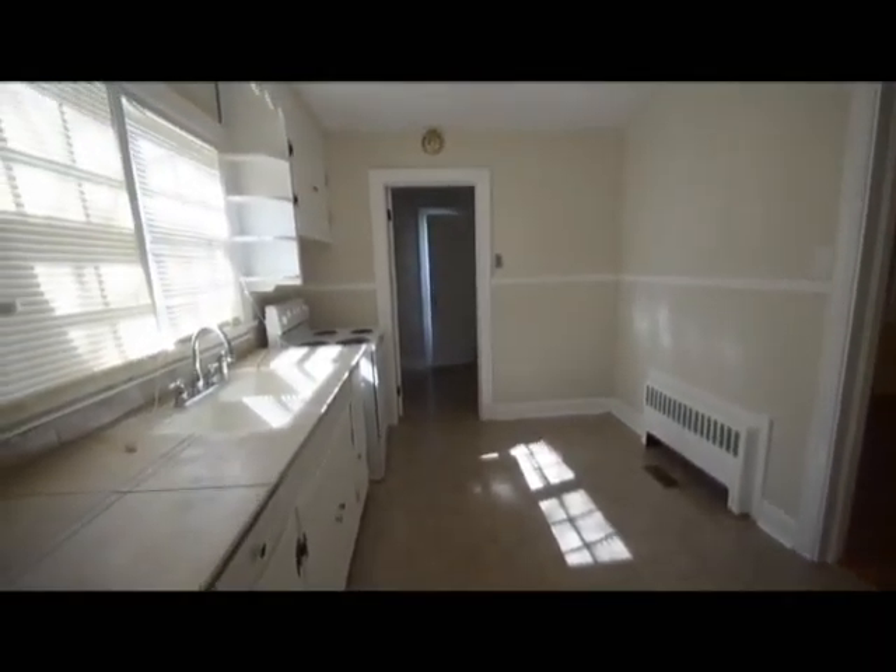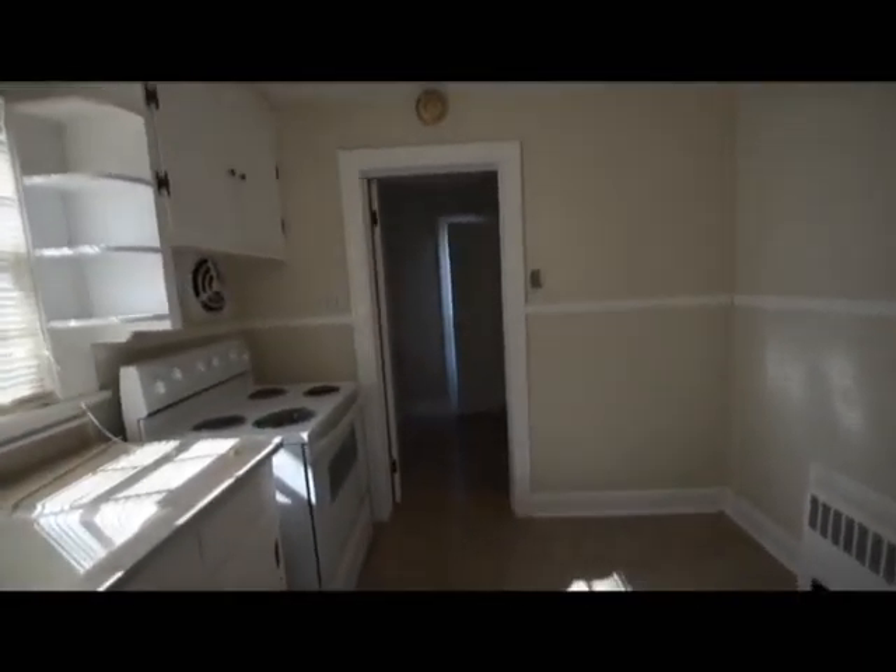Here you've got the kitchen, range, double sink. There will be a washer and dryer put in — currently there's not one in the property.